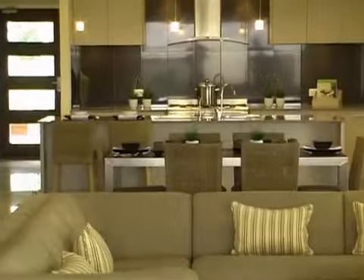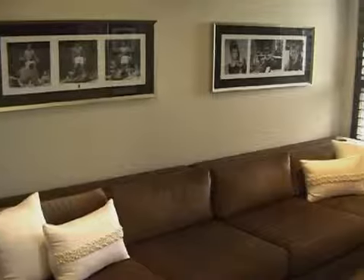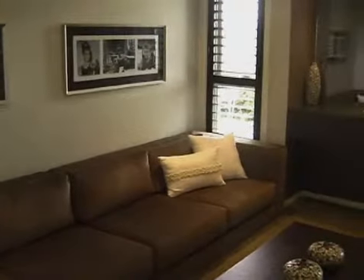From the moment you come in the front door of the home it's got a great feeling of light and space, and from the kitchen, family room and the lounge room you can look straight out to the backyard across the alfresco area.